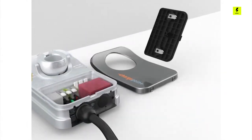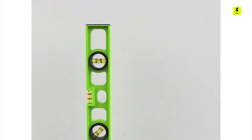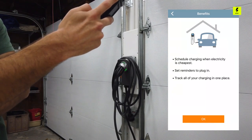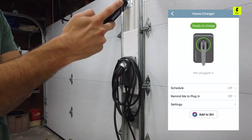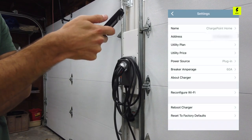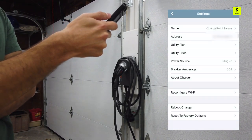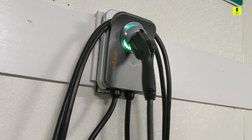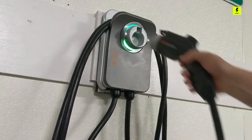ChargePoint Home Flex is a Wi-Fi enabled charging station and offers smart charging features using the ChargePoint app, including the ability to set a charging schedule, get reminders to plug in, see all of your charging history in one place, connect with Alexa, and more. Flex is UL listed for electrical safety, Energy Star certified for efficiency, and comes with a 3-year warranty and 24/7 customer support.